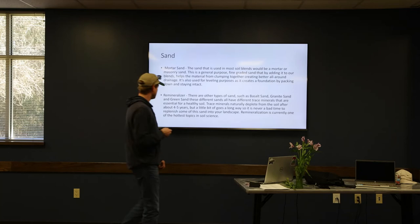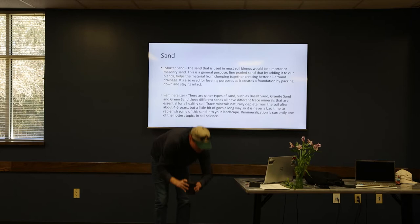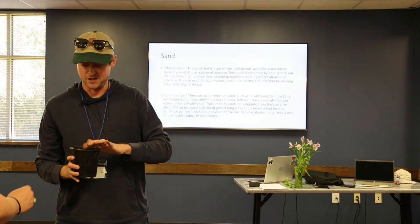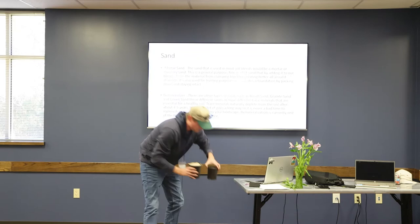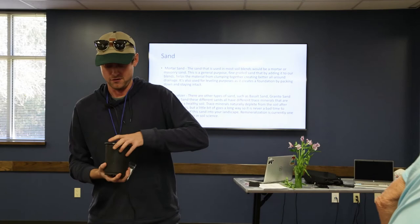I did bring some samples today of the different components I just discussed — we can pass these around. The first one has a browner texture — this is the mulch component, a woodier material that's really light and fluffy. The next one is the compost, a finer ground material that's really rich, almost like a chocolate brown. Then there's the enriched topsoil — a heavier material that's been enriched with some of the mulch component. And last but not least, you've got your standard sand, which can be added to just about anything.